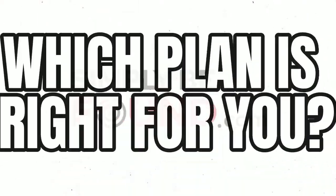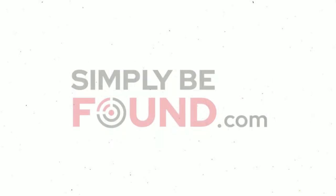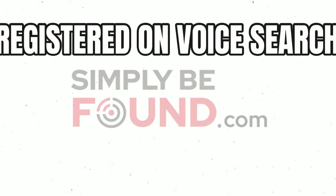Here's something that happens all the time — people and business owners want to know which plan of Simply Be Found is the right fit for them. It comes down to this: it's the best $25 you'll ever spend. The listings plan is going to get you registered on voice search, get you on Apple Maps, and get you on Bing, which includes Bing Maps.